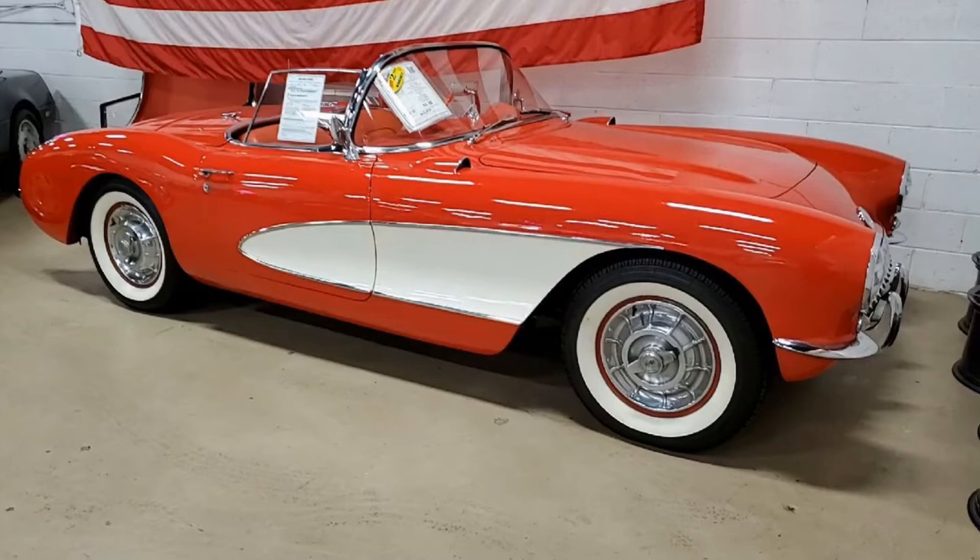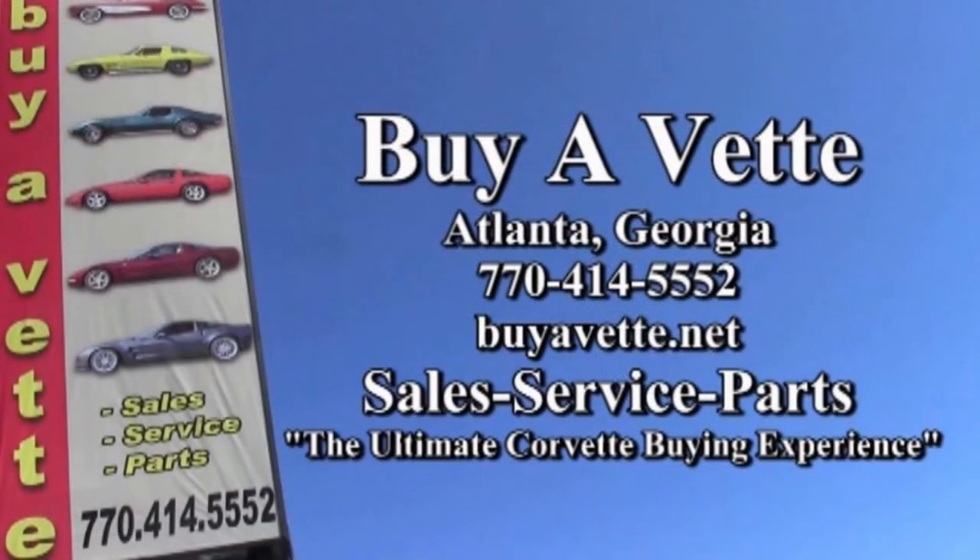Remember, we're buyavette.net. We hope to be your ultimate Corvette buying experience.